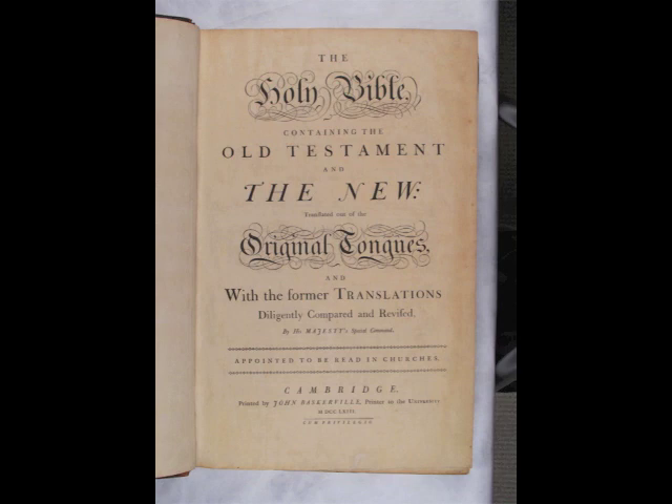Baskerville moved to the bottom of the page all the marginal notes of the original King James Bible. Only the Bible's chronology can be found in the margins of the 1763 folio. The Bible was printed in 1250 copies, and part of the press run was sold by subscription. Many of the fonts released by type foundries such as Linotype and Monotype are revivals of Baskerville's typefaces and bear his name. Sir Arthur Conan Doyle paid Baskerville an indirect homage in 1901, when he used his family name in one of his most successful novels.